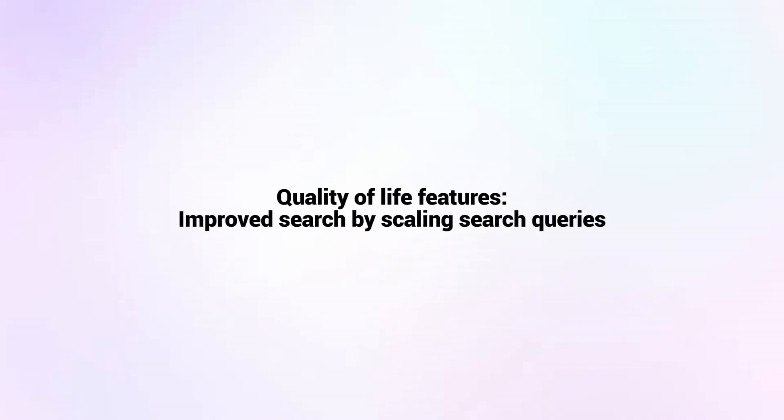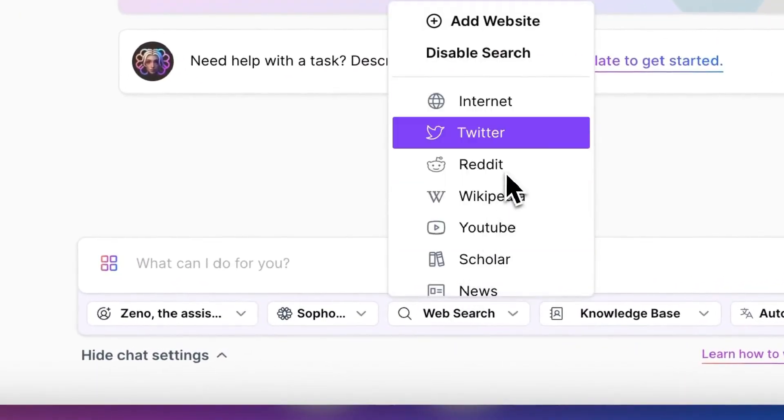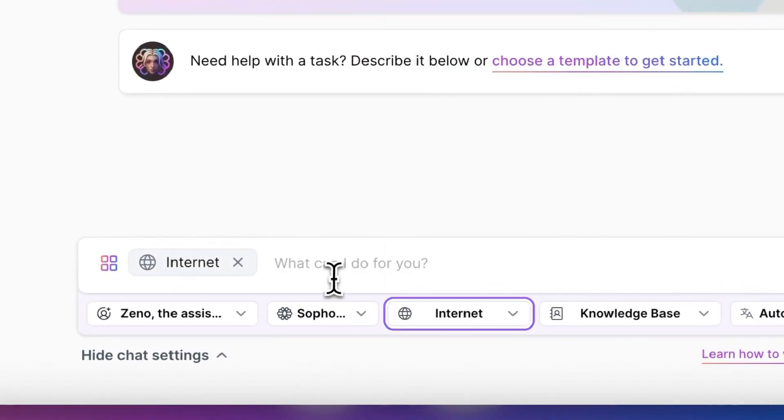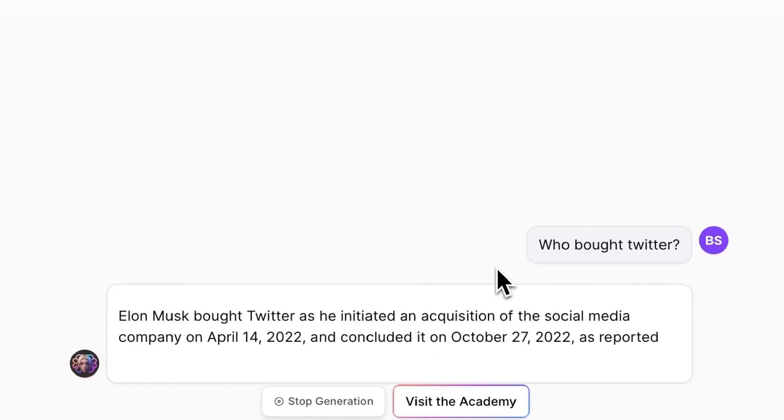The next items are more quality-of-life features, since since December we've doubled down on doing some house cleaning. The first is improved search. Previously, we only searched additional information from up to five files with only one search query. Now we create multiple search queries and allow many more references into what you might call Xeno's short-term memory.